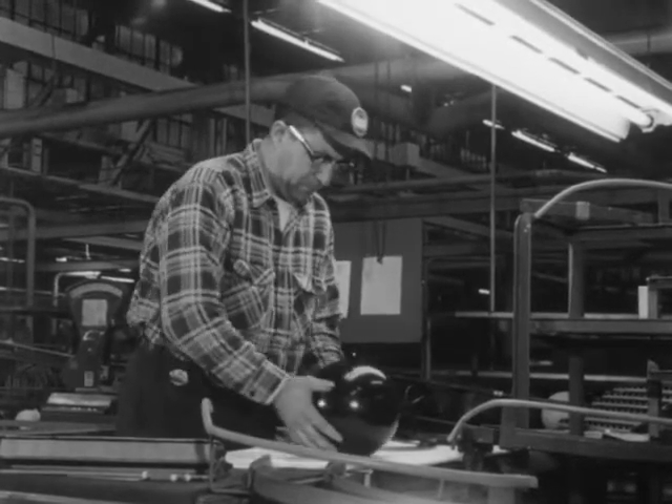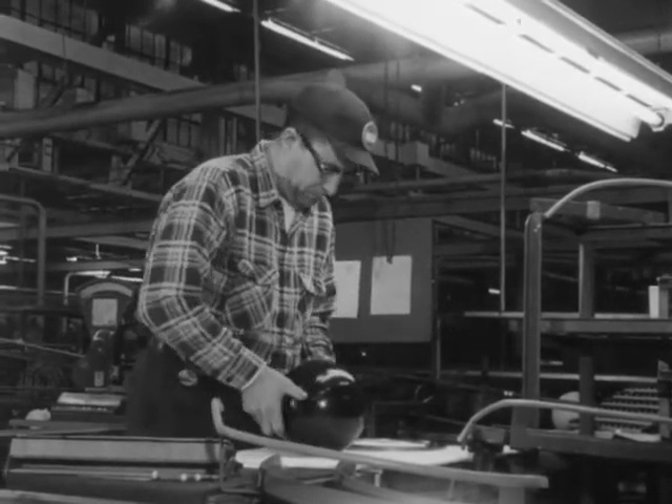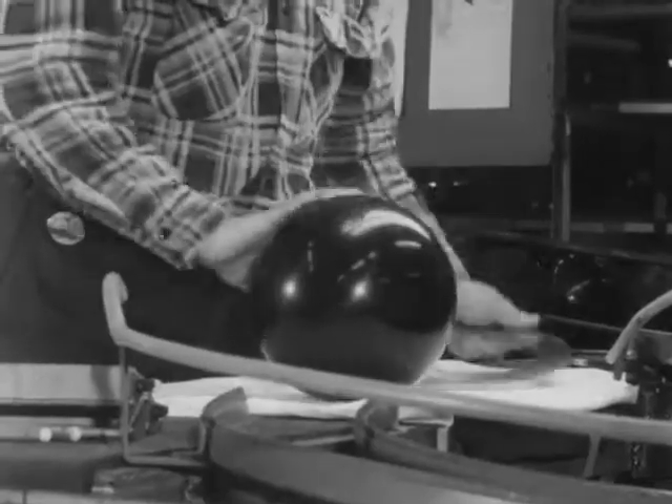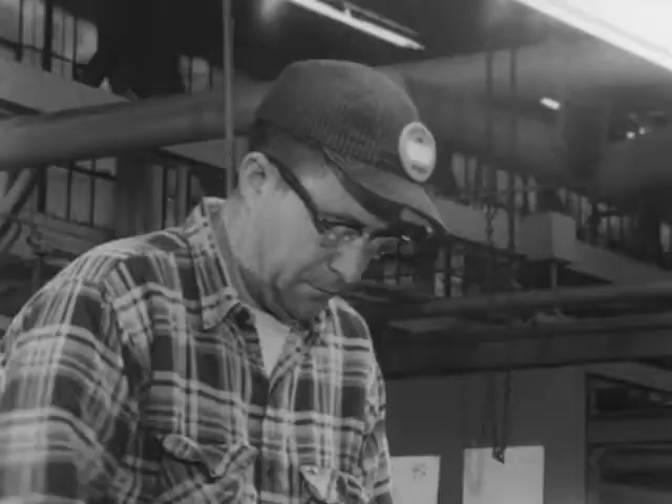Once more, sensitive hands subject the bowling ball to final inspection. It must be glassy smooth with the weight evenly distributed. There could be no game if the product were lopsided in the slightest degree.